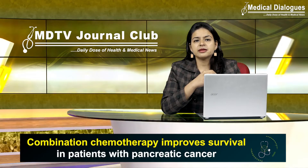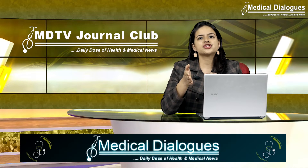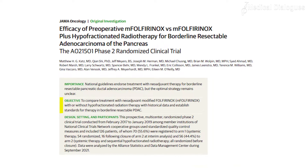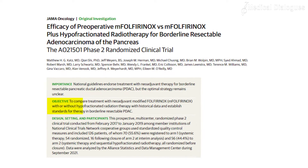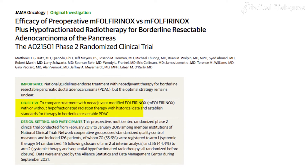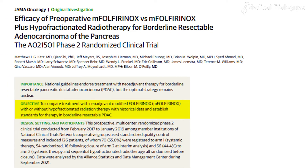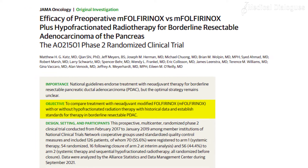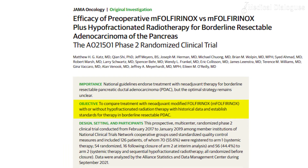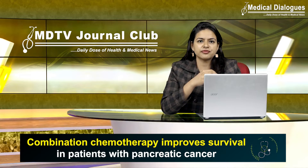The multi-center randomized phase two Alliance clinical trial established pre-surgical, or neoadjuvant, FOLFIRINOX as the preferred therapy for these patients. The objective of this study was to evaluate two neoadjuvant regimens for borderline resectable pancreatic cancer: one using FOLFIRINOX chemotherapy, and the other using systemic chemotherapy followed by stereotactic body radiation therapy, abbreviated as the SBRT regimen. The goal was to establish either or both treatments as the standard of care.